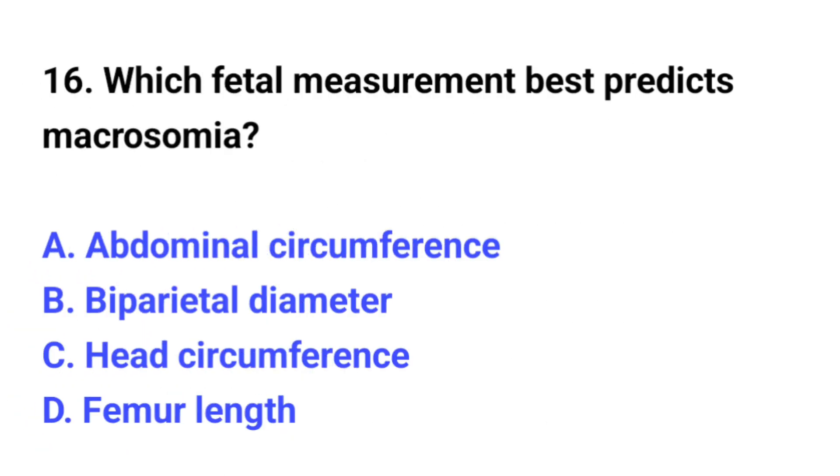Question number 16. Which fetal measurement best predicts macrosomia? The correct option is A: Abdominal circumference.